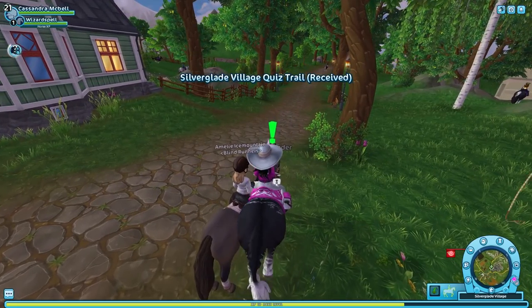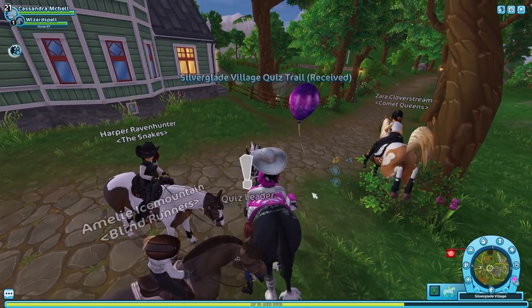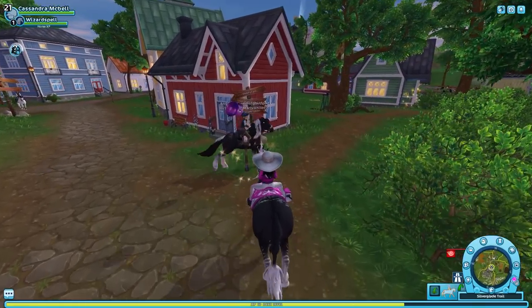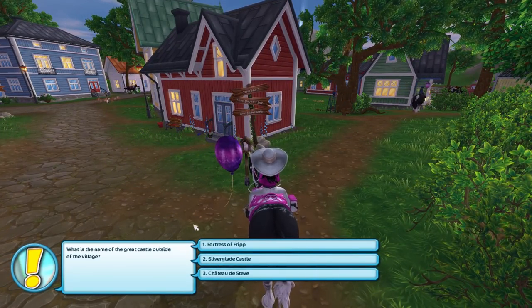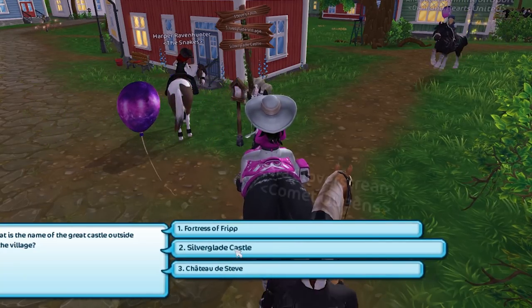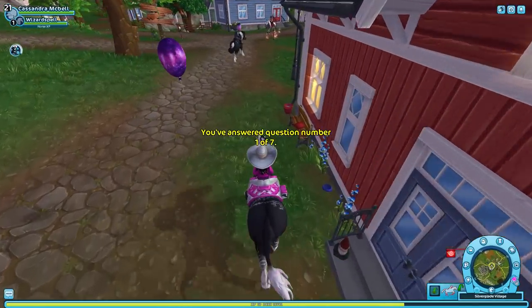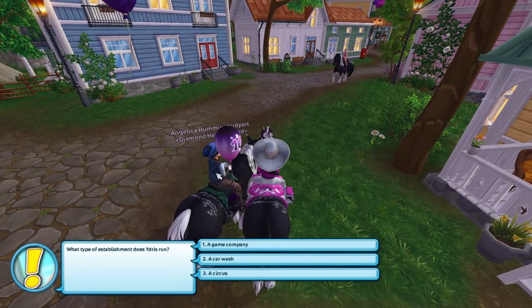All right, let's get started — I have to actually start it first. Now we can go! First trivia of the third quiz: 'What is the name of the great castle outside of the village?' Options are Fortress of Frip, Silverglade Castle, or Chateau de Steve. Yes — Steve's castle... it's Silverglade Castle, I hope.